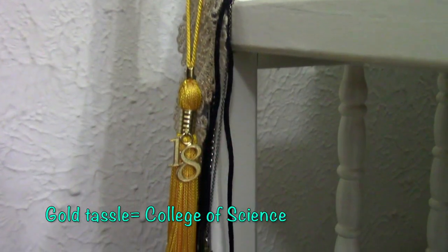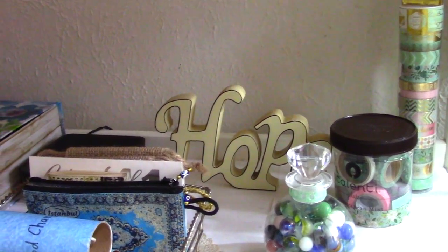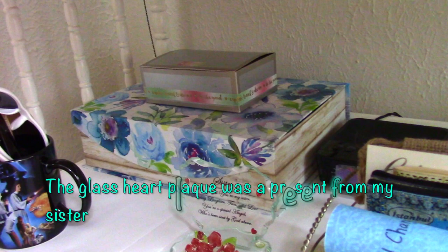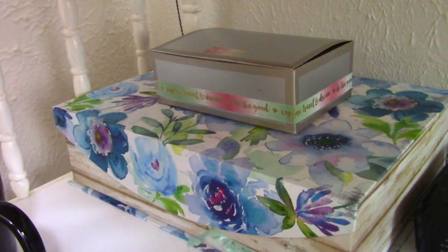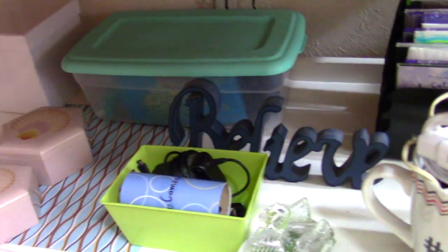And this is my tassel from my college graduation. Back to the shelves — as you can see I love my washi tape; it's too pretty not to display it. I'm so bad with tech and knowing which wire is what, so storing wires in these decorated and labeled toilet paper tubes has been a lifesaver for me. Most of this stuff is just odds and ends, some of it I refurbished myself.